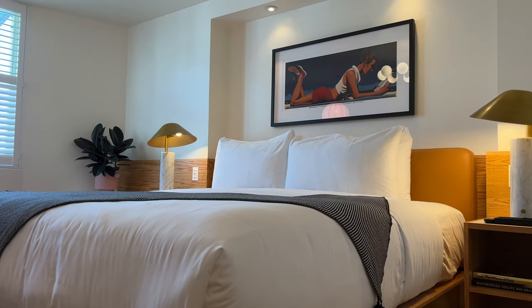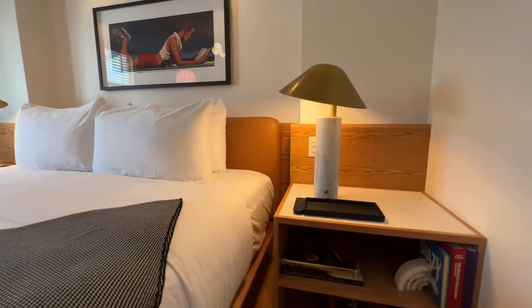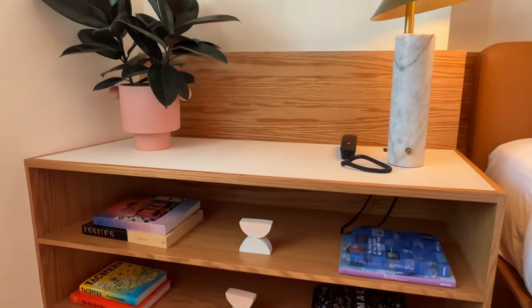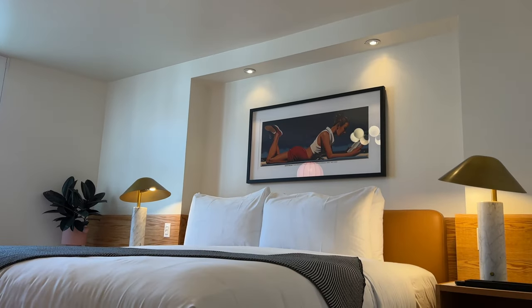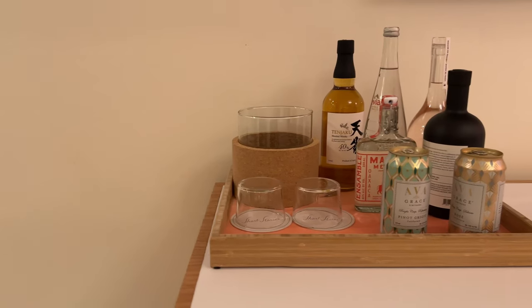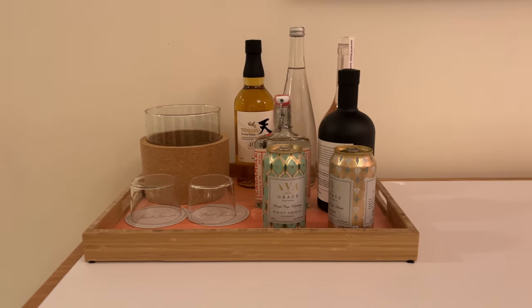I like the art piece above the bed — it fits the modern, retro vibe of this place, and the knickknacks add another design layer. The lighting is nice too, and bonus, it's all dimmable, even the lamps. The drink setup is good if you like booze. There's a mini fridge below, which to my disappointment wasn't stocked.